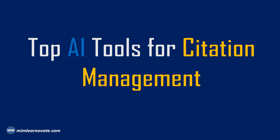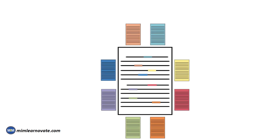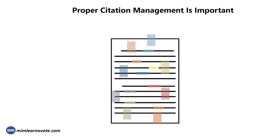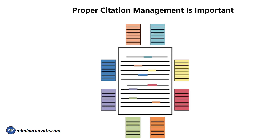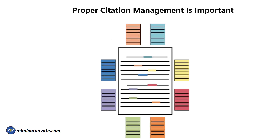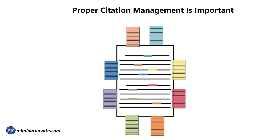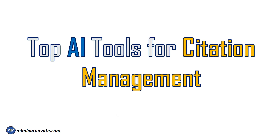Top AI Tools for Citation Management. In the fast-paced world of academia and research, proper citation management is important for maintaining the integrity and credibility of scholarly work. With the increasing volume of information available, manually managing citations can be a time-consuming task. In this video, we will explore the top AI tools for citation management that can help researchers, students, and professionals effectively handle their references.